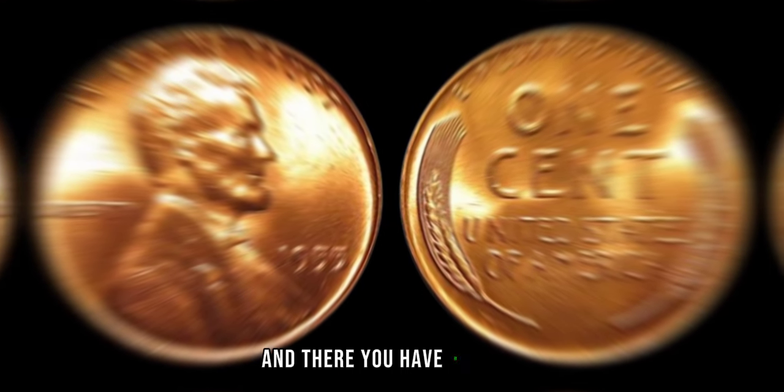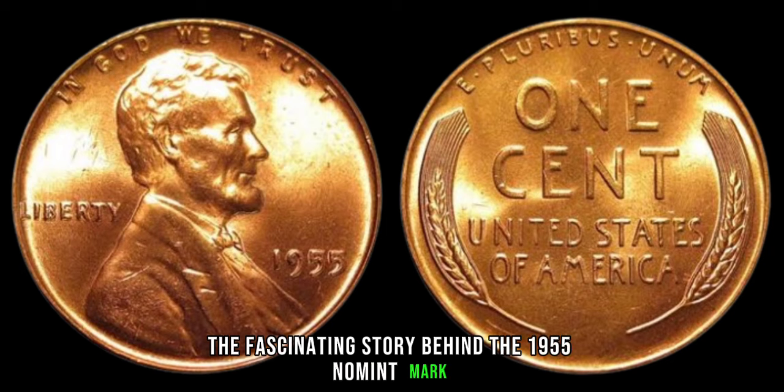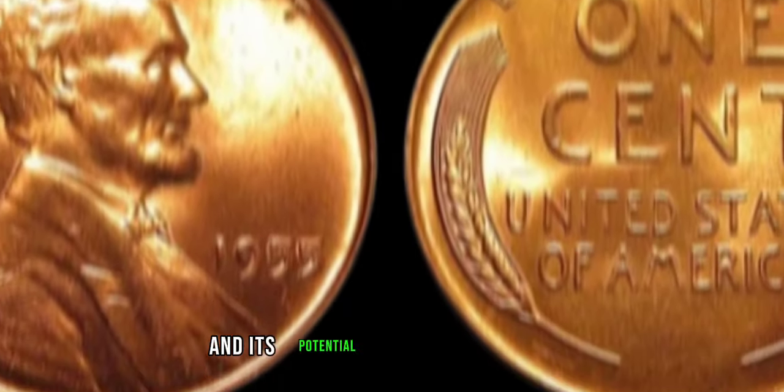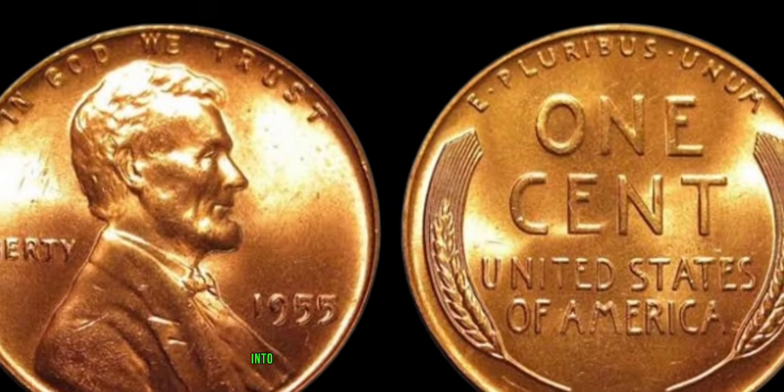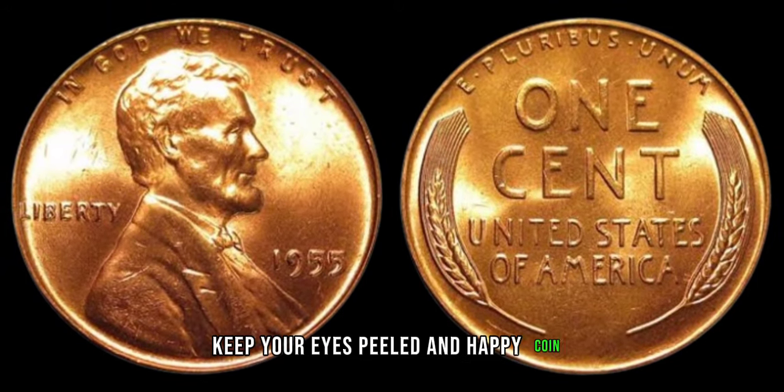And there you have it, folks — the fascinating story behind the 1955 no-mint mark Lincoln penny and its potential to turn your pocket change into a small fortune. Remember, keep your eyes peeled and happy coin hunting!